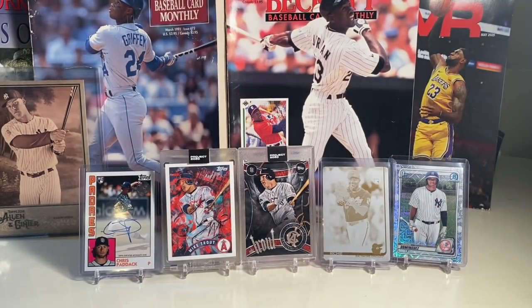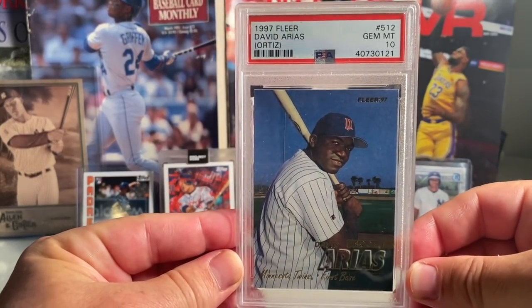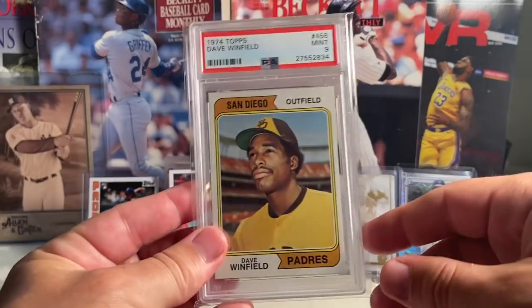At number 10, this is where the list gets a little crazy. We've got the '97 Fleer David Arias — David Ortiz — in a PSA 10.